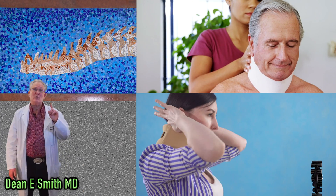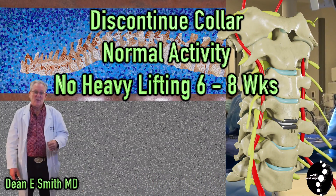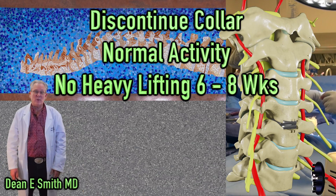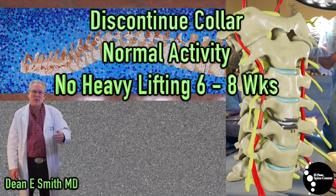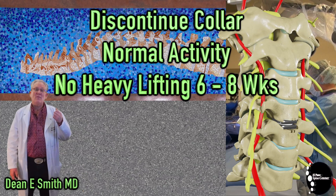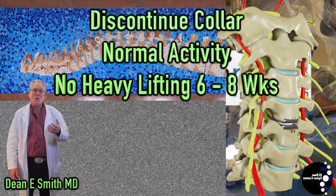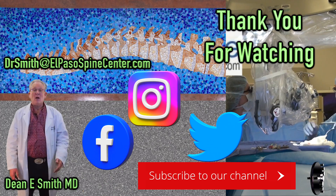Your homework is to engage in normal activities of daily living as soon as possible. With the exception that we do not want you doing heavy lifting — nothing more than one or two gallons of milk. It takes about six to eight weeks for the bone to actually grow into the artificial disc and for the artificial disc to become fully stabilized. Therefore, we don't want you engaging in aggressive physical therapy or exercise until after six to eight weeks postoperatively.